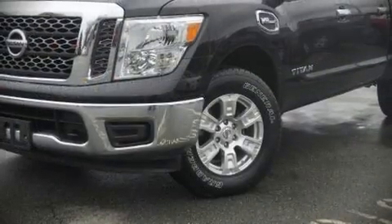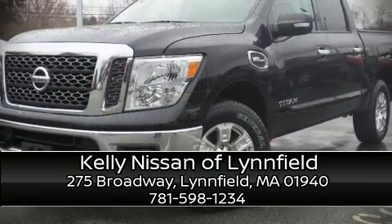This vehicle has achieved certified pre-owned status by passing Nissan's comprehensive certification process, including a thorough 156-point inspection. Please don't hesitate to give us a call.